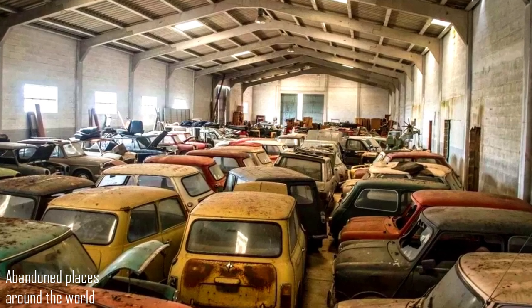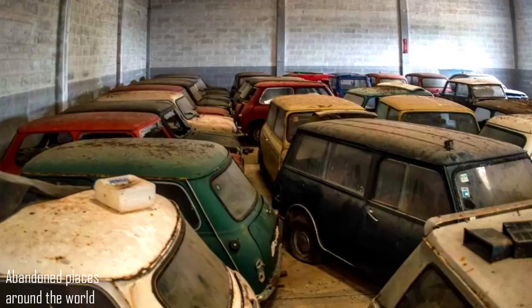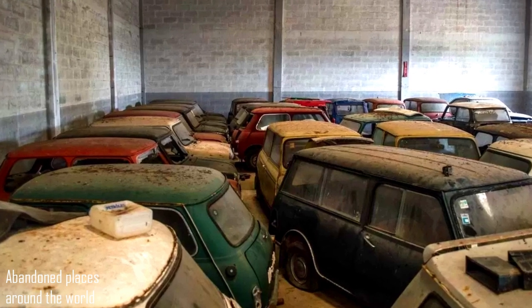An old warehouse was found in Portugal hiding a huge collection of classic mini cars inside. According to preliminary counting, at least 50 units are kept there.